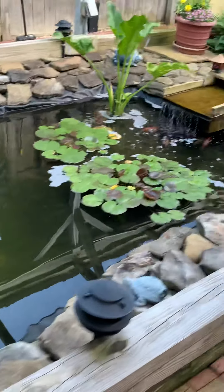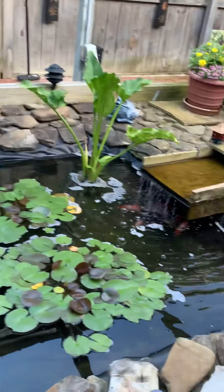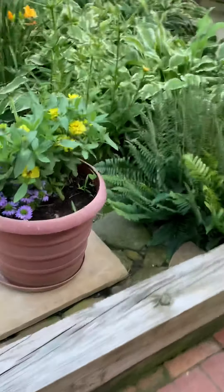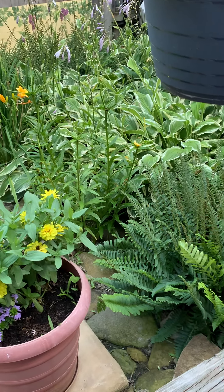We cleaned out the pond this week — finally. Actually it looks dark today; it's going to need some more algaecide. It's looking awfully dark. All the fish are here on this end — they like the waterfall beating on their little heads. They love that.